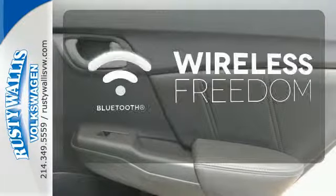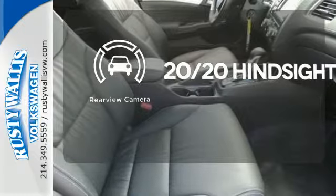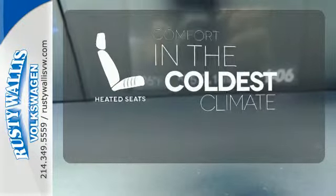You don't have to put your life on hold when you have Bluetooth. See objects previously out of sight with a rear view camera. The heated seats keep you comfortable, no matter how cold it is.